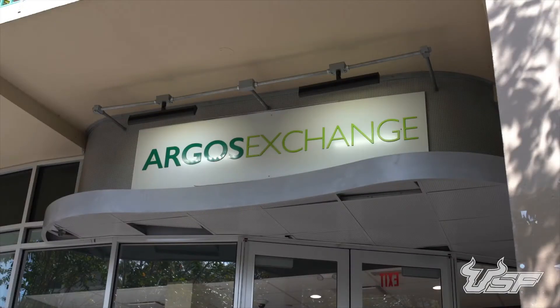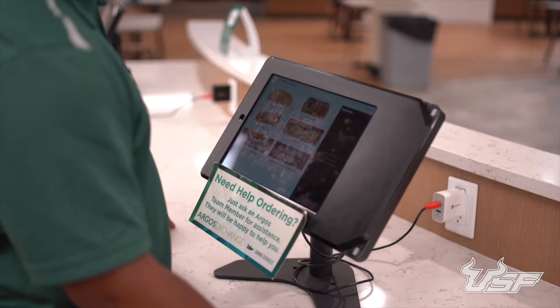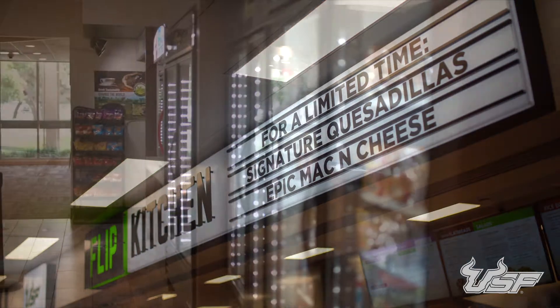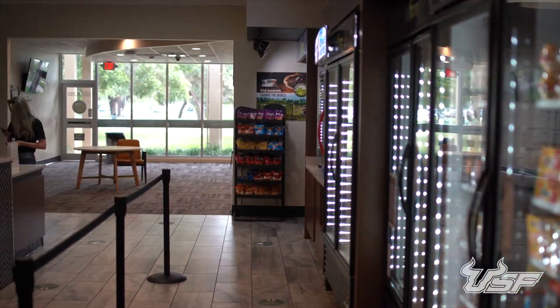If you're looking for a restaurant-style meal, Argos Exchange is just down the road. Here you can use a meal swipe to get an entrée and a fountain drink from different rotating restaurant options. Or try the Bulls Express convenience store if you want to grab something on the go.